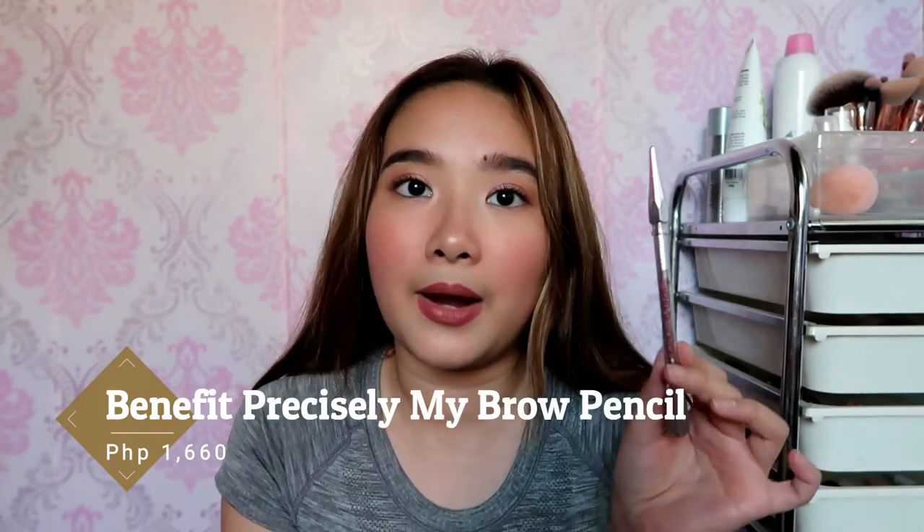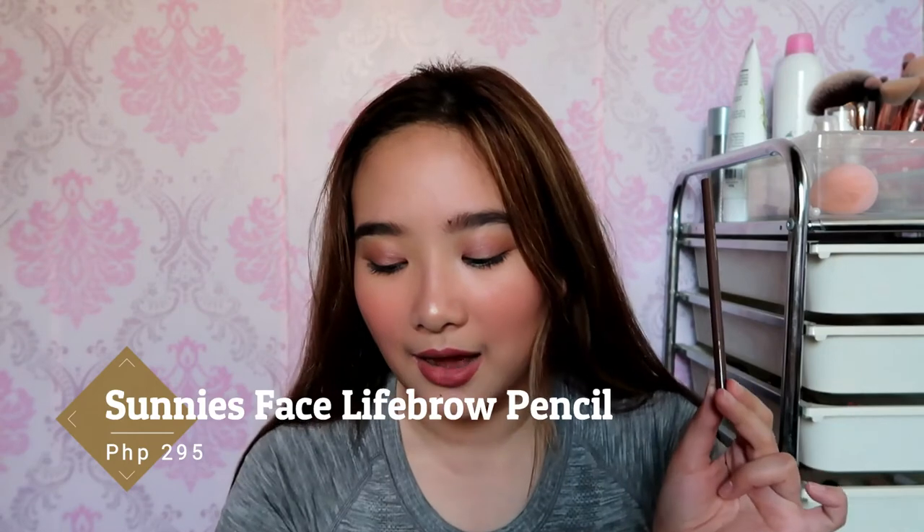Next is for eyebrows. I only have brow pencils and I have two favorites — an expensive one and an affordable one. The expensive one is the Benefit Precisely My Brow. This is where I started using brow pencils and it made me love doing my eyebrows. The first time I got it I actually gave it to my friend because I hated doing my brows, but the second time I tried it and loved it. I now have a backup because this eyebrow pencil is so good. It has a really fine tip — I don't like angled tips at all. This is the only kind of brow pencil I want to use from now on.